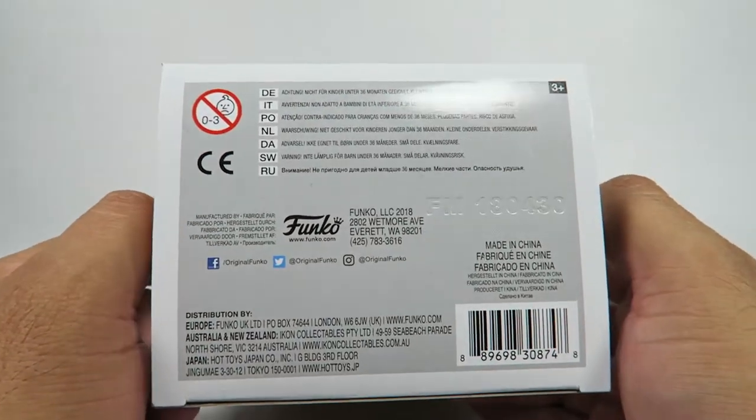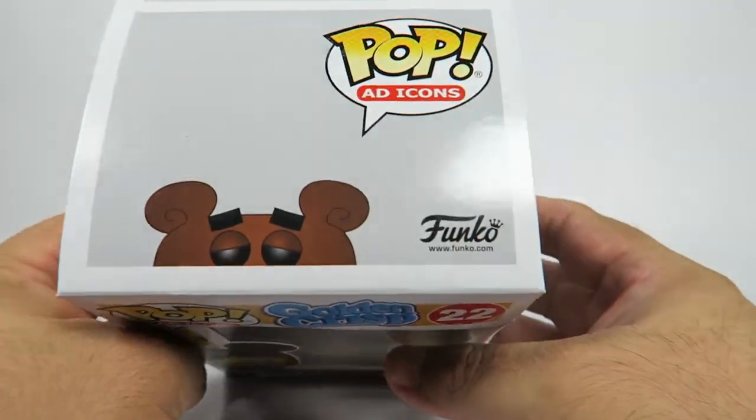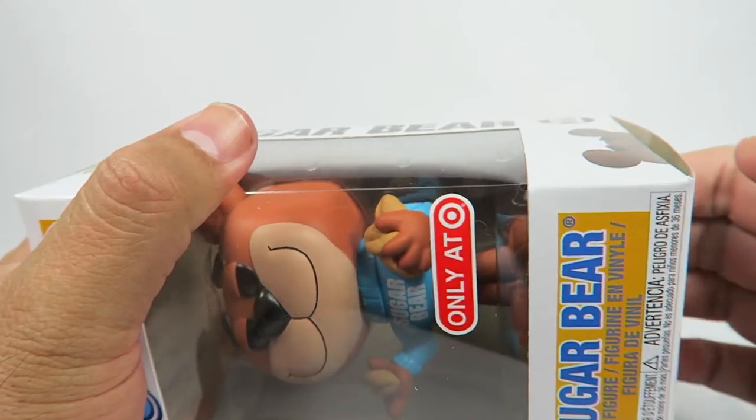So we've already gotten Tony the Tiger and we've already gotten Honey Smacks — this is just a continuation of that whole thing. Let's open them up.